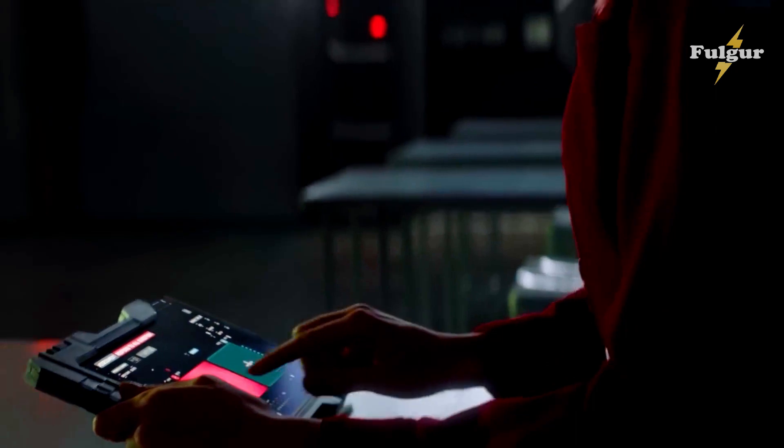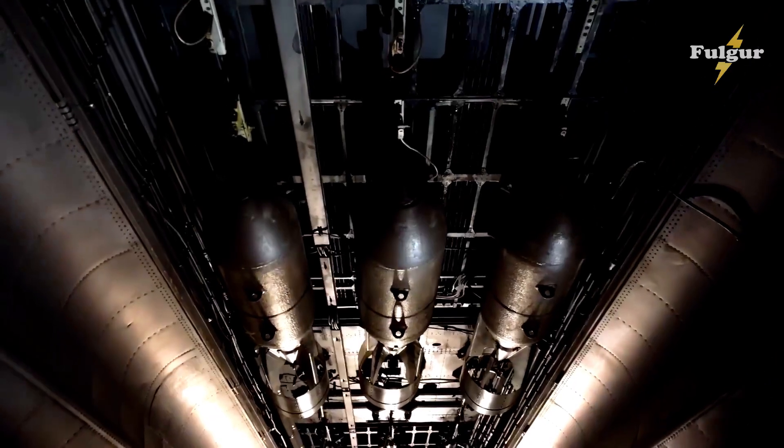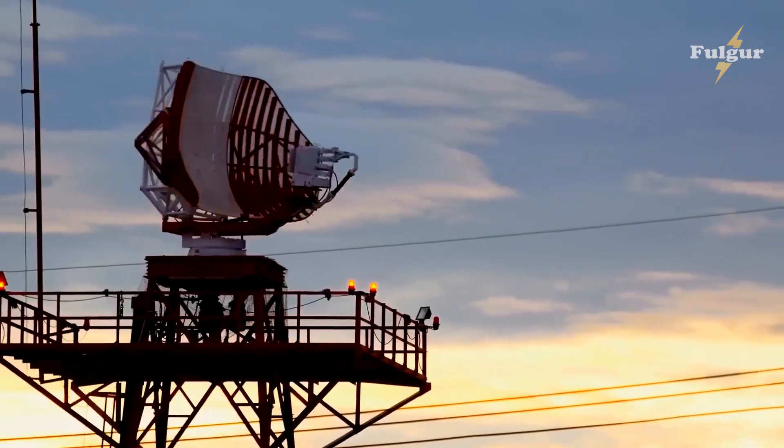One of the secrets of the B-21 Raider is its cutting-edge technology. From its stealth design to its advanced avionics, this aircraft is truly a marvel of modern engineering. It's designed to evade enemy radar, fly at high altitudes, and carry out its missions with precision and speed.